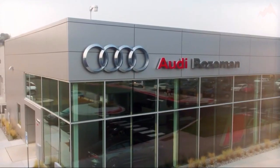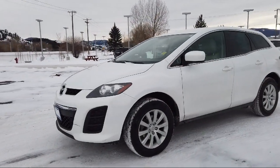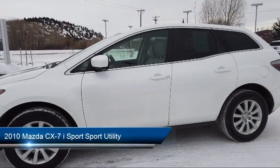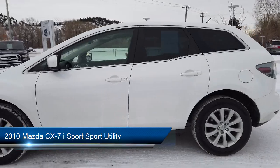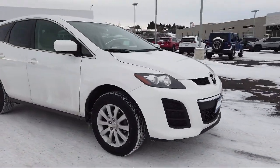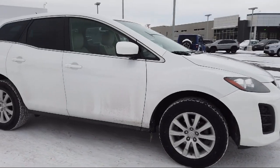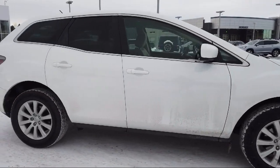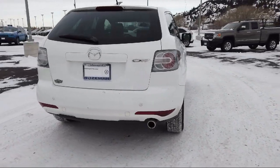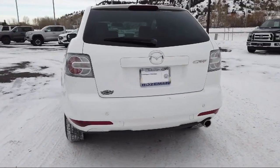Welcome to Audi Bozeman, and here's a look at another one of our great vehicles for sale. It comes equipped with leather wrapped steering wheel, keyless entry, split fold down rear seat, dual front side impact airbags, speed sensing steering, rear spoiler, steering wheel controls, air conditioning, alloy wheels, tire pressure monitoring system, and much more.